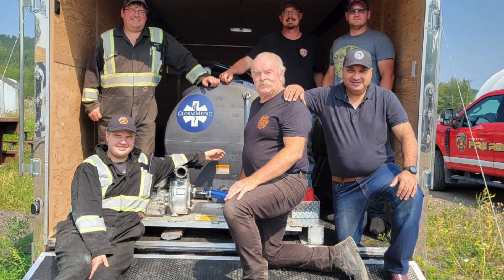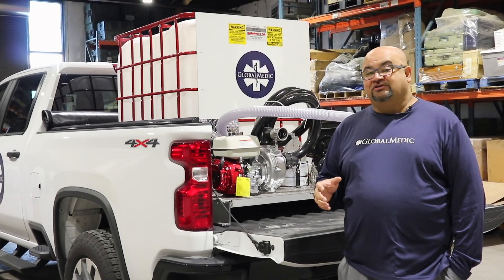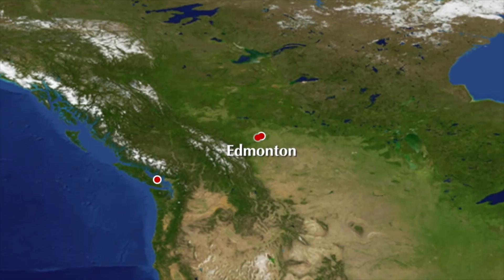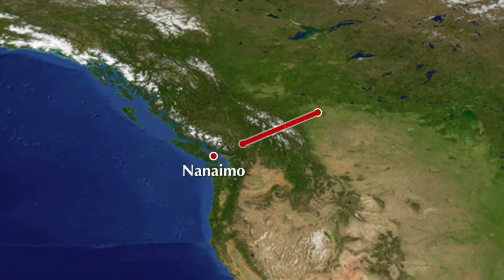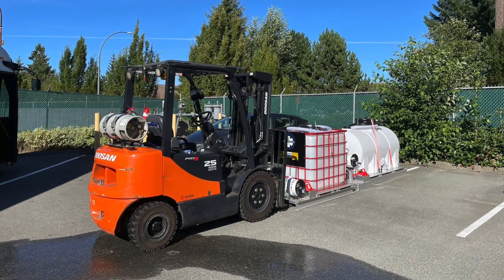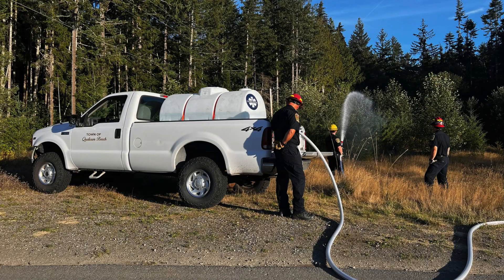Khalsa Aid also got a trucking company to donate a tractor trailer and a driver and grab 14 units just like this, bringing them from Edmonton to Nanaimo on the island. From there, 14 local departments came in and grabbed them from the Nanaimo Municipality — now they're in service and being put to use.